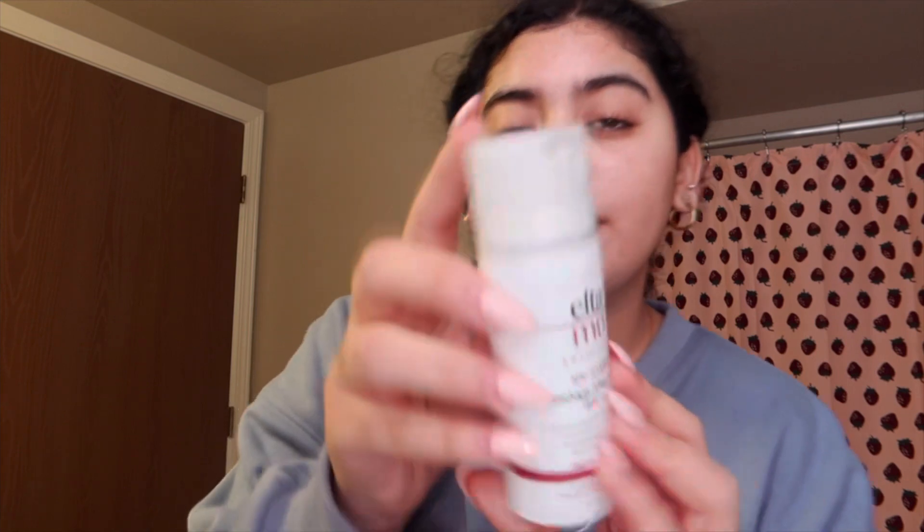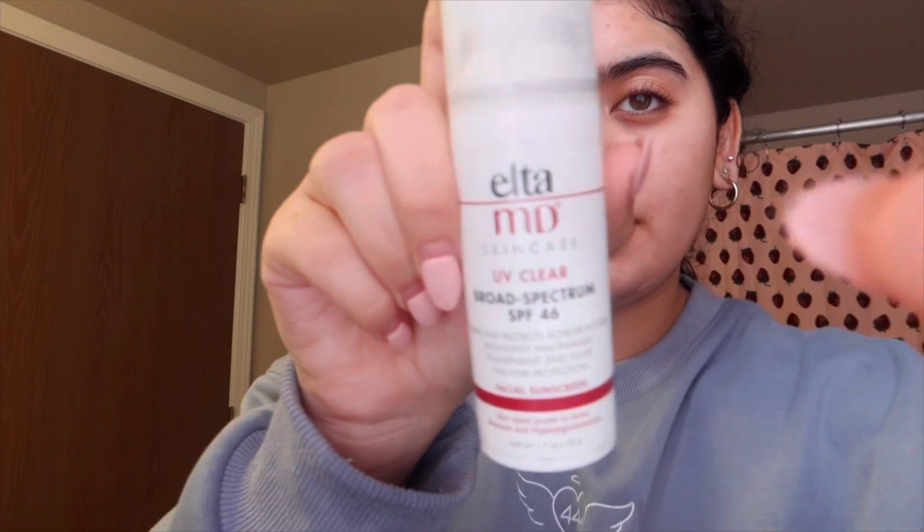The last thing I go in with is a moisturizing cream — it's a godsend, makes my skin so supple and smooth. And for sunscreen — you should be wearing sunscreen, what are you doing if you don't? I use the EltaMD UV Clear Broad Spectrum SPF 46, which was recommended by my dermatologist.